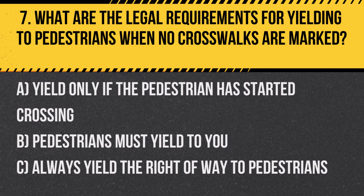Answer: C. Always yield the right of way to pedestrians. In California, drivers must yield to pedestrians at all intersections, marked or unmarked.